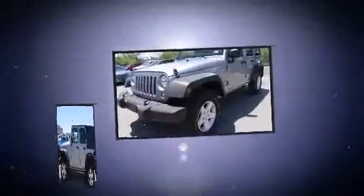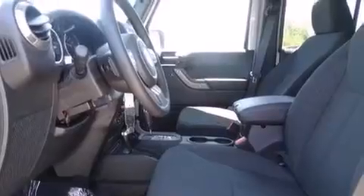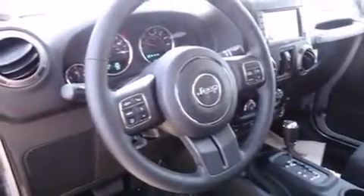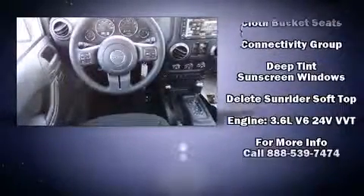Top features include front fog lights, variably intermittent wipers, a trip computer, an automatic dimming rearview mirror, skid plates, and much more. Jeep ensures the safety and security of its passengers with equipment such as dual front impact airbags with occupant sensing airbag and integrated rollover protection.